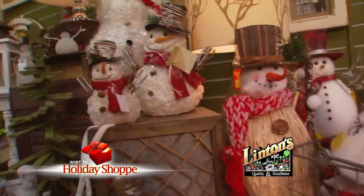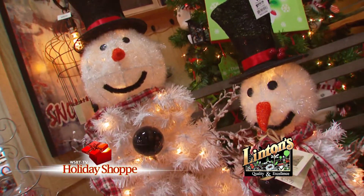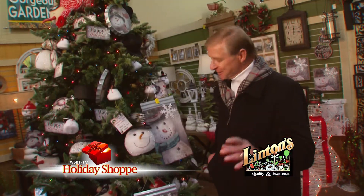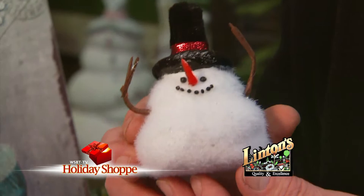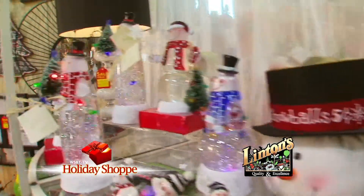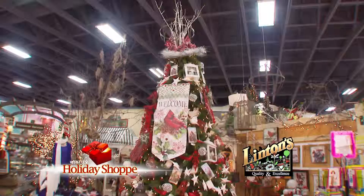And how about these handsome snowmen? From what we're told they're really hot this year, so get them before they melt at Linton's. I kind of like this little guy — a corncob pipe and a button nose and lights. For sure these will add sparkle to your Christmas, and all it takes is a trip to Linton's on County Road 17.